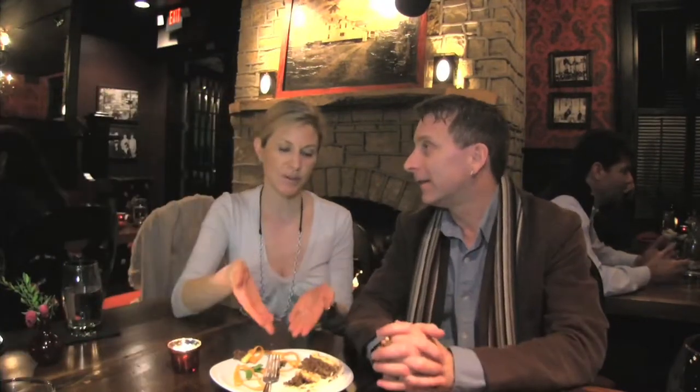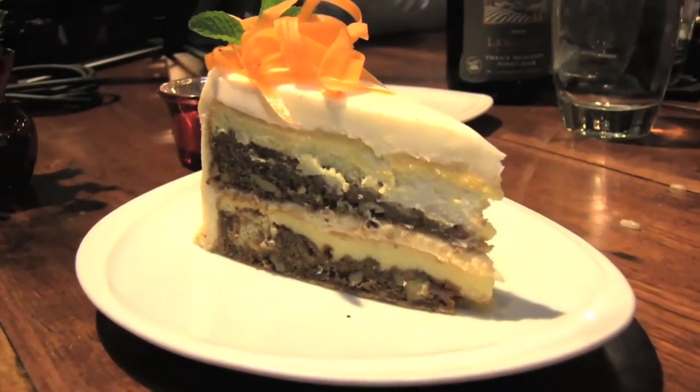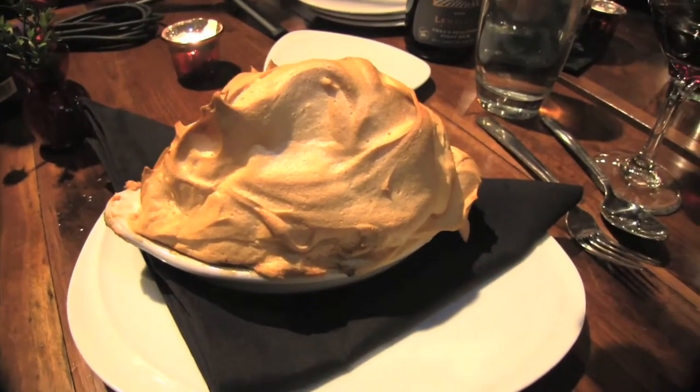Yes, we had to have some dessert as always. This is the remnants of our carrot cake, which was wonderful. And then we had to have their signature dessert — the owner's mother's recipe. She's sitting literally right behind us, the mother and the grandmother. It's a hot banana pudding with a mile-high meringue. It was just out of this world.